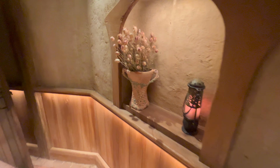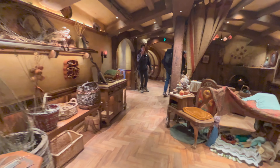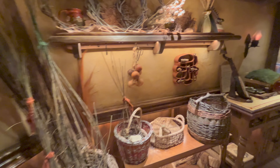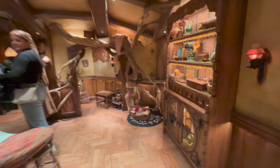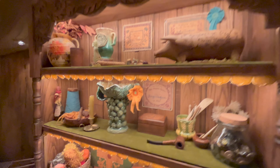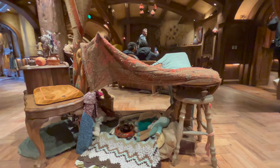Very cozy. Wow, oh my goodness. Oh wow. Look, Benj, look at this little fort.